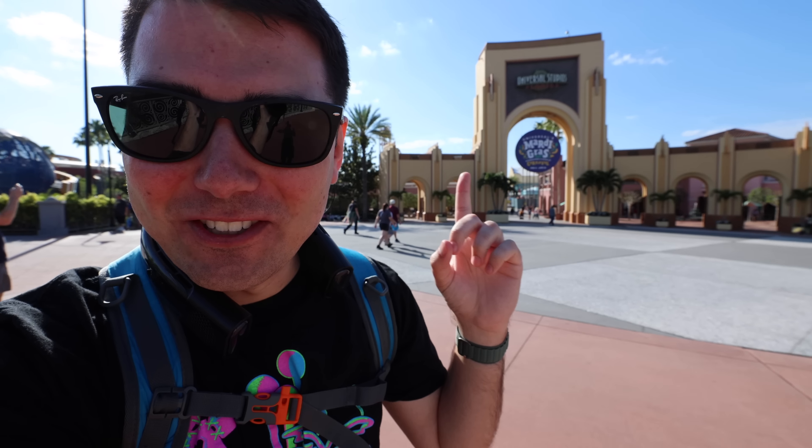The next day we're back at Universal Studios Orlando for a big day. We're going to be riding on the Mardi Gras floats and I'll be throwing out beads. There are also a bunch of construction updates and controversy with Universal annual pass holders, so we've got to talk about that. There's also food to review!